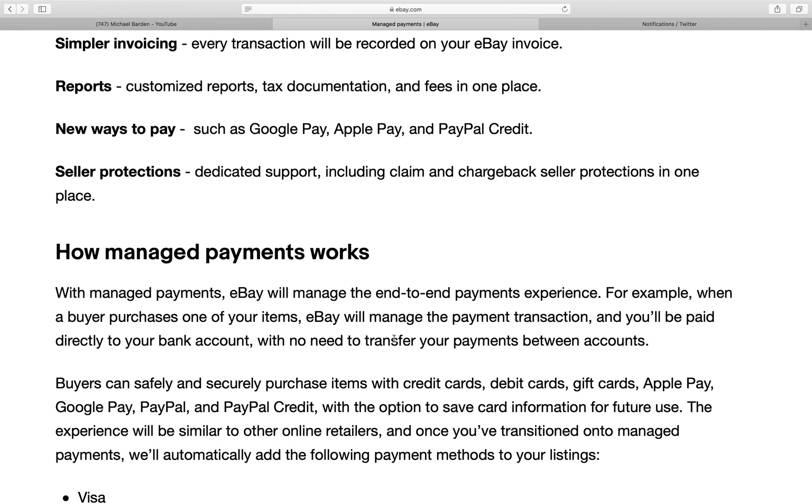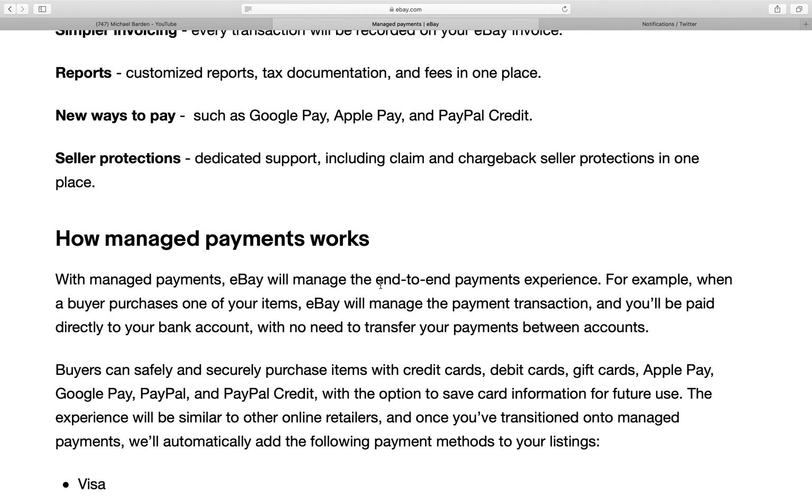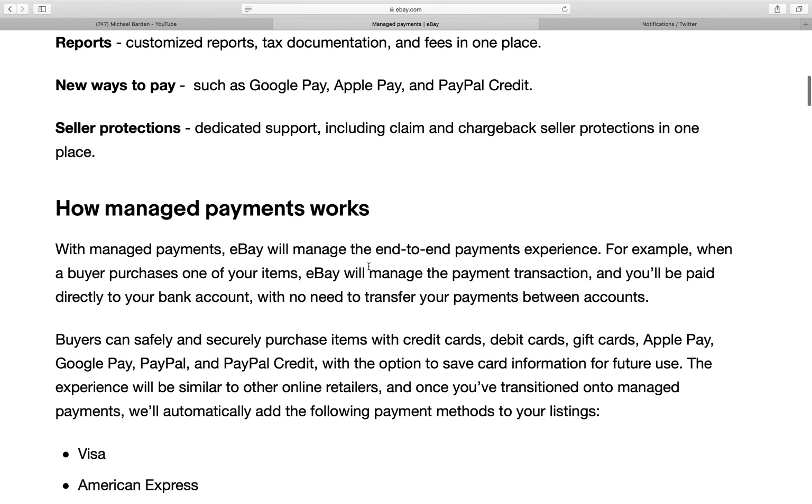New ways to pay such as Google Pay, Apple Pay, and PayPal Credit. That actually sounds really good because a lot of people are using these pay apps. So many people ask me if I have Venmo or Apple Pay, and I'm kind of old school — I have PayPal and my bank account. But this right here seems like a good thing.